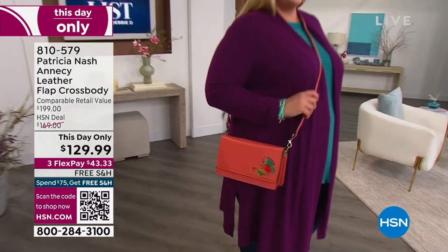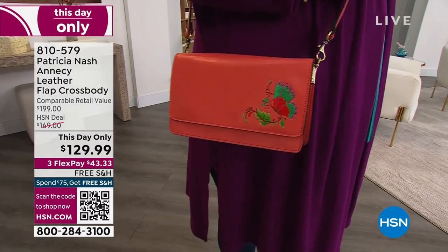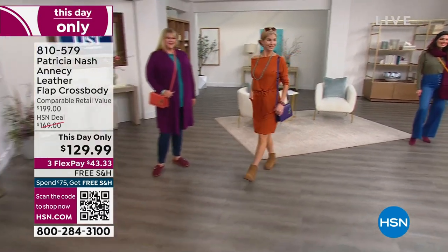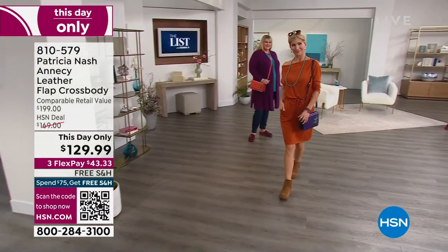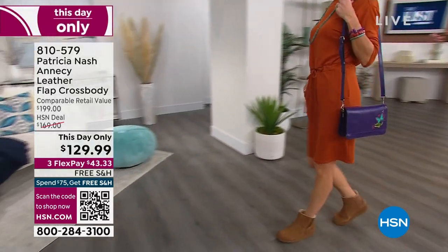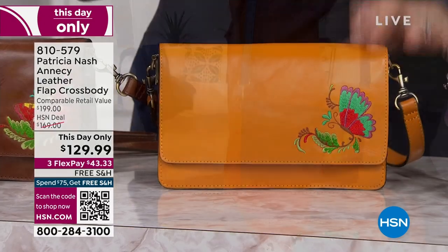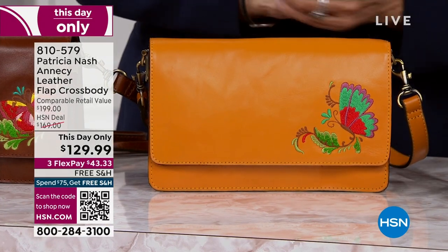We've got to talk about this design, because there's nothing better than a crossbody — that's your everyday go-to. All the essentials, and this is the perfect size. I am so surprised to see this, because you will not see any of this embroidery come out in the stores until spring. So HSN is really on top of this.